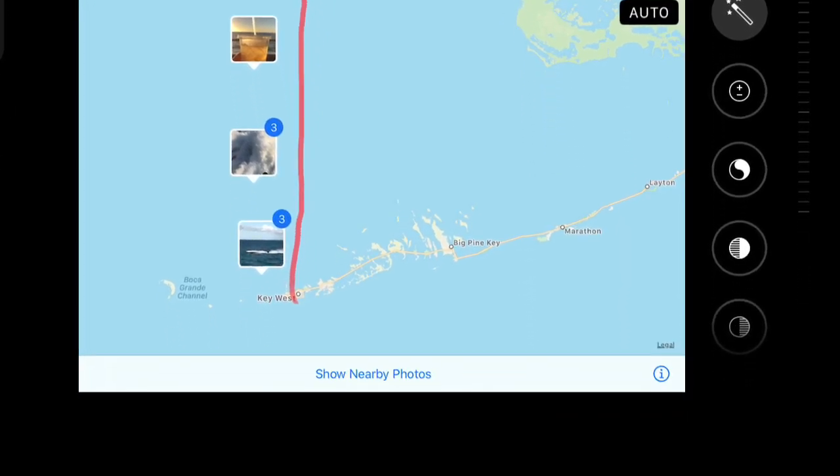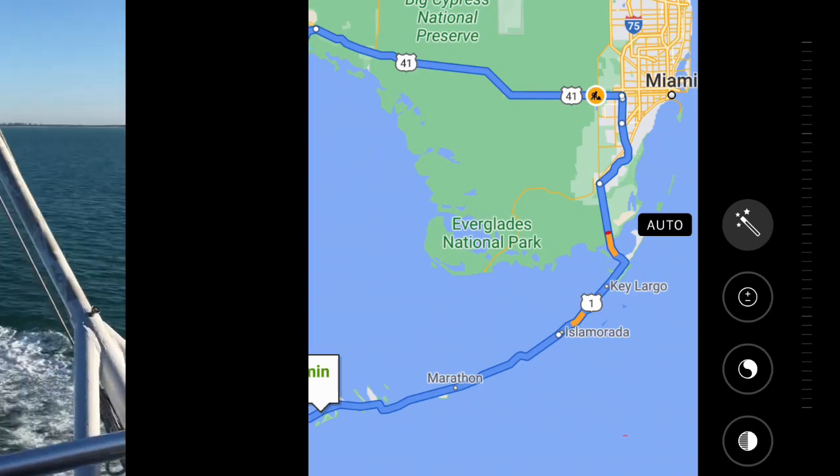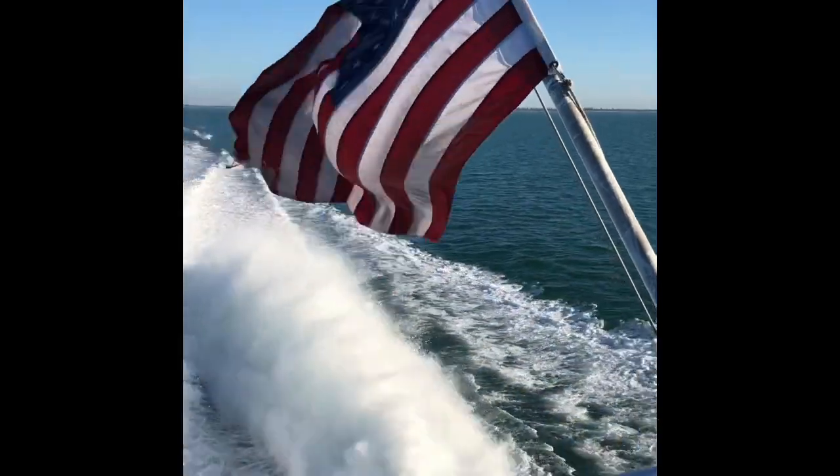In my opinion, it is cheaper and quicker than renting a car and driving. Choose the sun deck with the wind in your face, or relax in the air-conditioned cabin. Either way, it is a great way to travel.